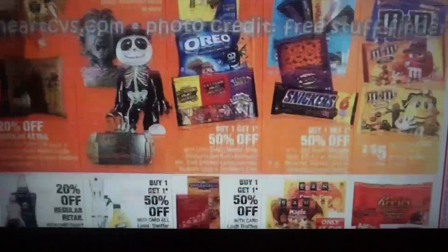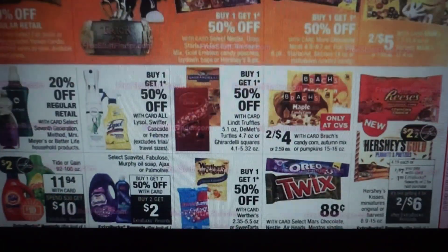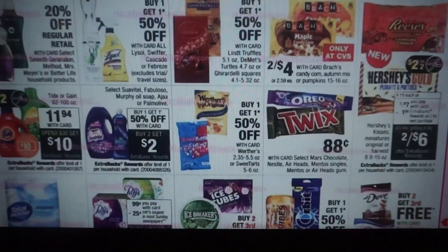Some candy deals — we've been getting some pretty good candy deals these last couple of weeks. We do have the Hershey's Gold again on sale, two for $7, get a dollar extra buck. We still have those printable $1.50 off one coupon, so you could use two of those. You would end up paying $4 and getting back a dollar extra buck, making each bag $1.50 each.